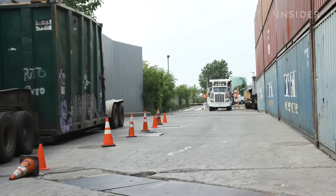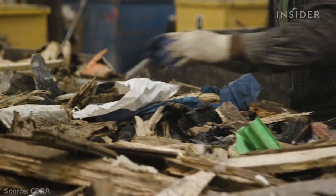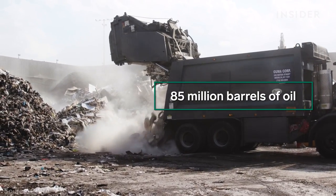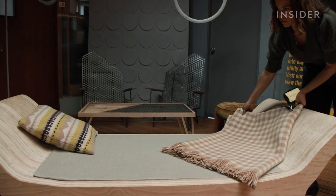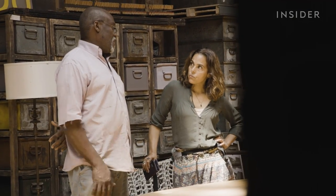Besides keeping waste out of landfills, companies that repurpose construction materials save the equivalent of more than 85 million barrels of oil every year. Amber thinks her business model can work in other places, and she plans to open Redoo locations in Miami, Hudson, New York, and other cities in the near future.